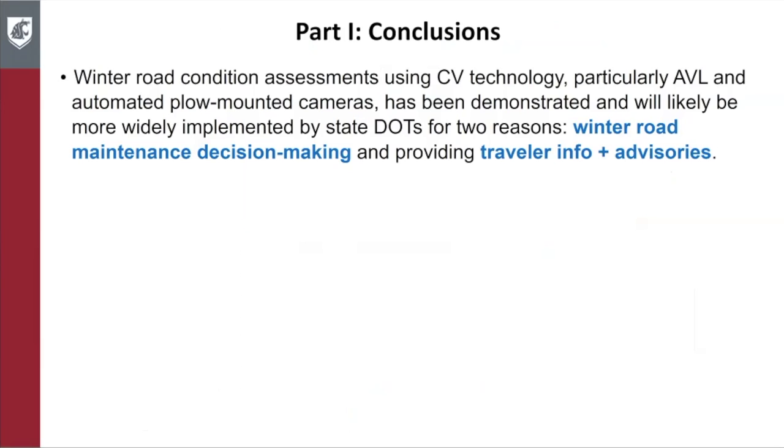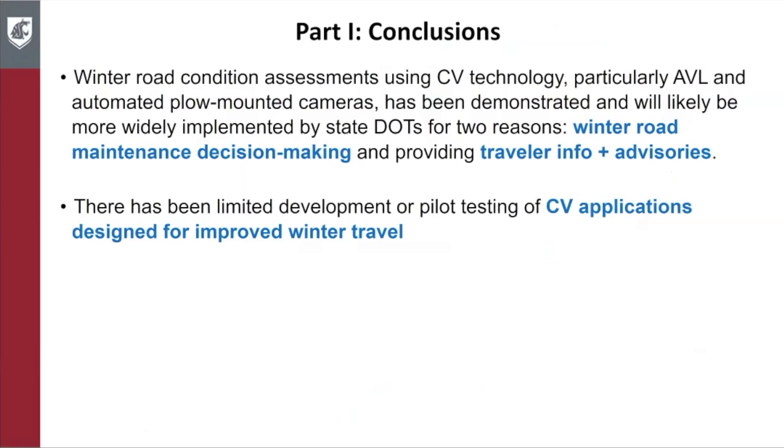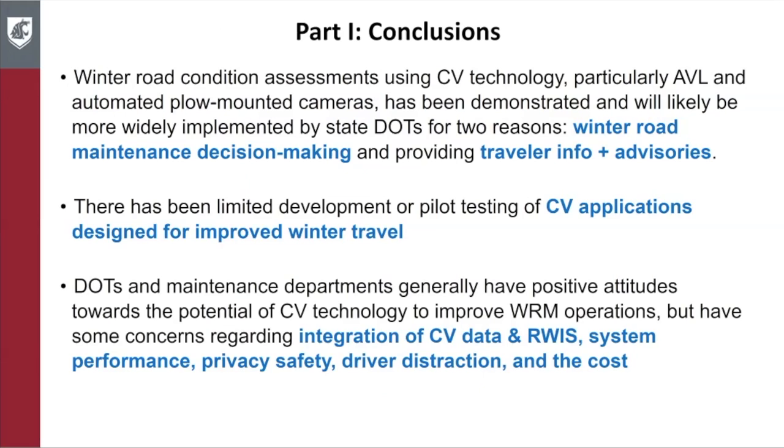In part one, the conclusions are as follows. First, winter road condition assessments using CV technology, particularly automatic vehicle location and automated plow-mounted cameras, has been demonstrated and will likely be more widely implemented by state DOTs for winter road maintenance decision making and providing travel information and advisories. There has been limited development or pilot testing of CV applications designed for improved winter travel. DOTs and maintenance departments generally have positive attitudes towards the potential of CV technology, but have concerns such as integration of CV data with existing system performance, privacy, safety, driver distraction, and cost.